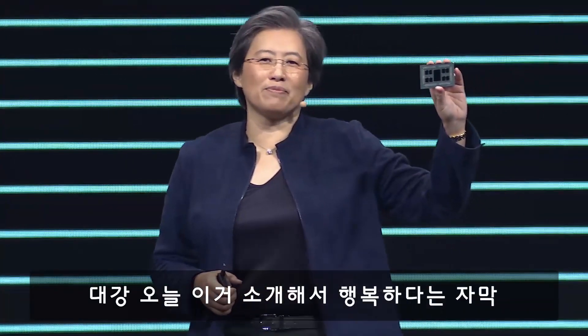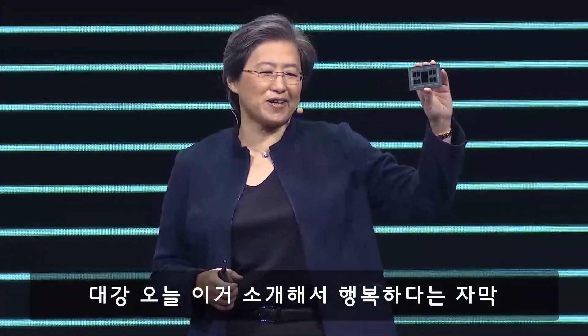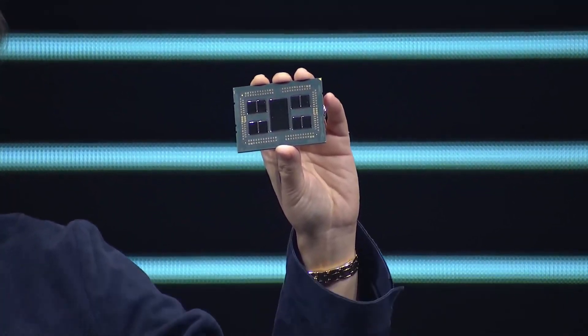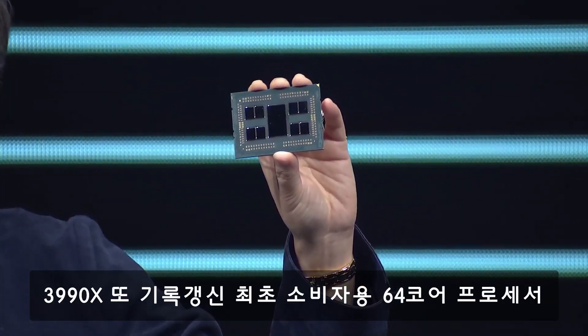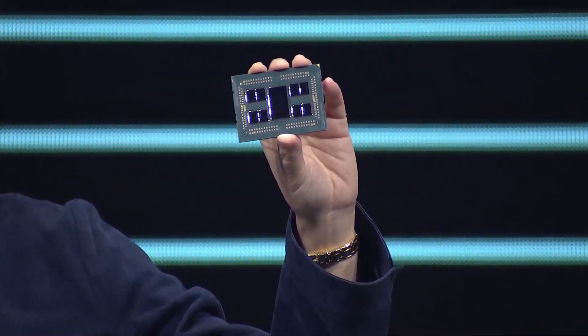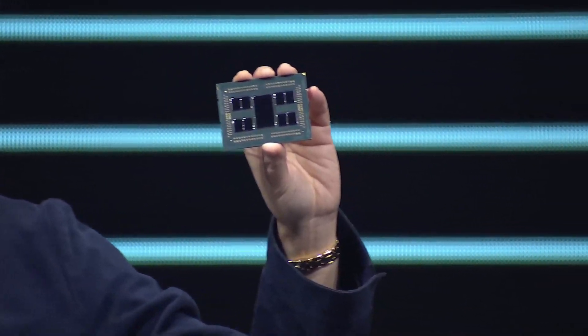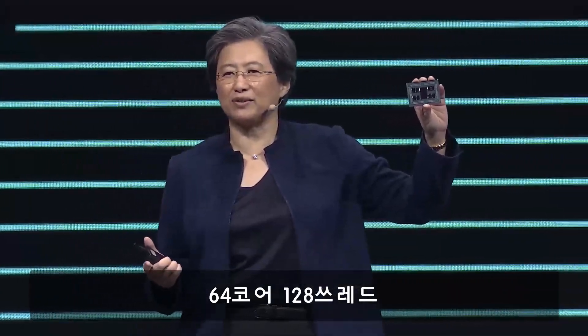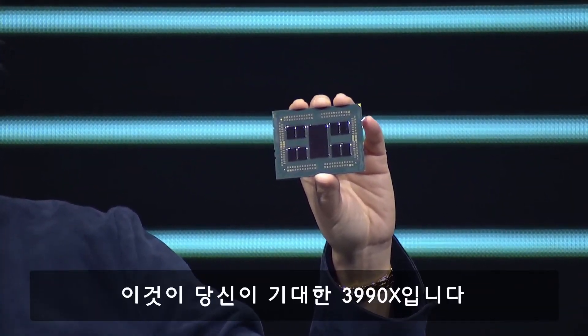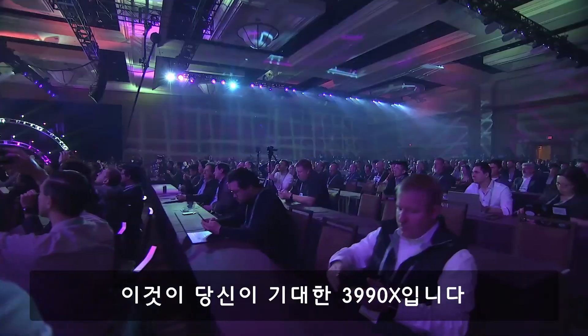I'm really happy to announce today the third-gen Ryzen Threadripper 64-core processor — our 3990X, the very first 64-core processor in the desktop form factor. 64 cores, 128 threads, up to 4.3 gigahertz boost, 288 megabytes of cache — all for $3,990, which is exactly what you would expect.